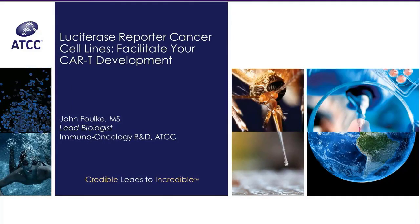If you have any questions for our speaker, please use the chat function available through the webinar program. All questions will be answered as time allows at the end of the presentation. The recorded webinar presentation will be archived on the ATCC website, www.atcc.org. With that, I'd like to welcome John Folk.